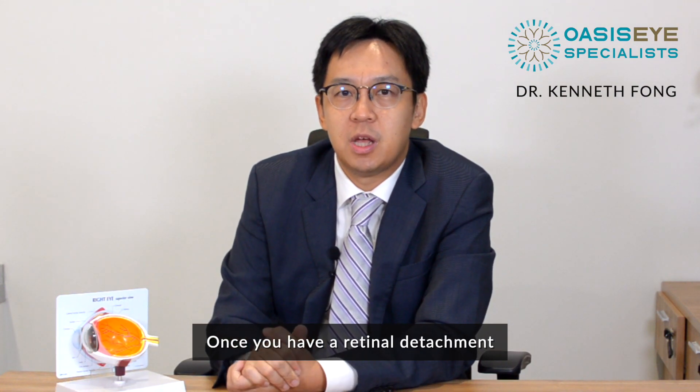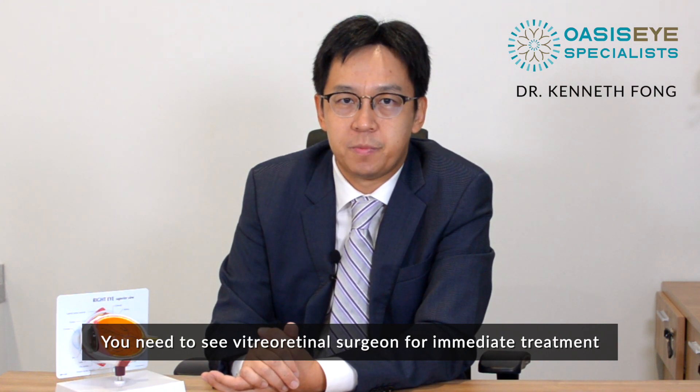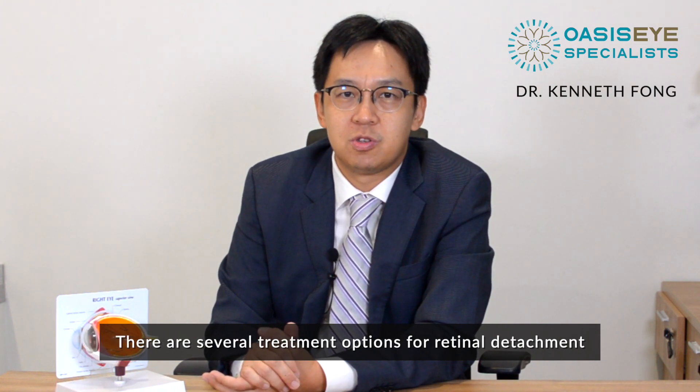Once you have a retinal detachment, you need to see a vitreoretinal surgeon for immediate treatment. There are several treatment options for retinal detachment.